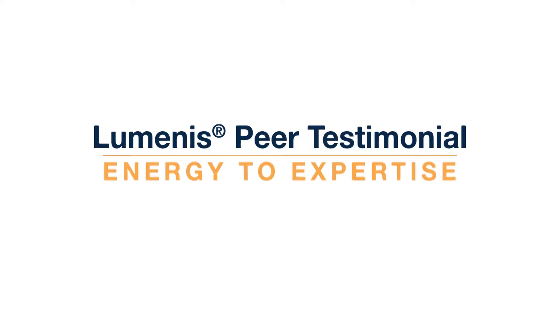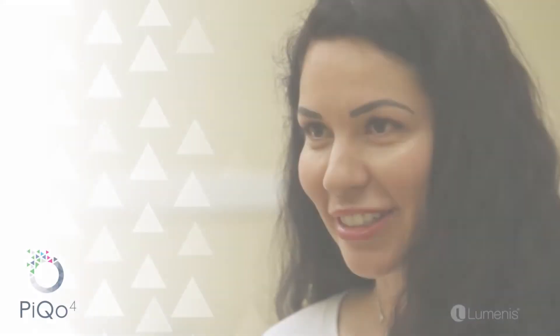My name is Dr. Carolina Vera. I'm an aesthetic medicine doctor and I work with the Vera Medical Institute. We're located in Plantation, Florida.